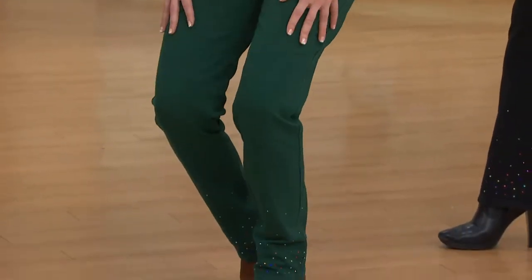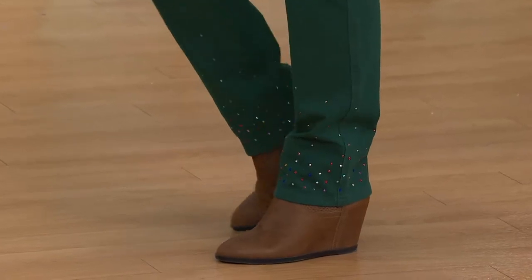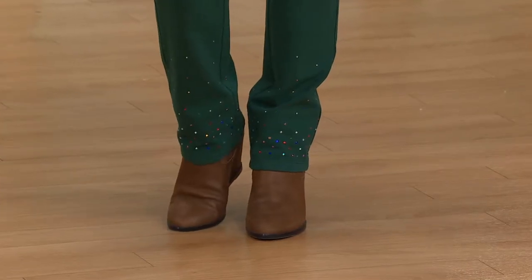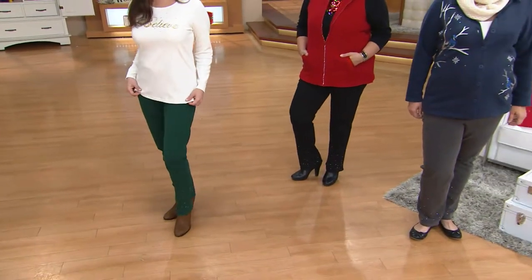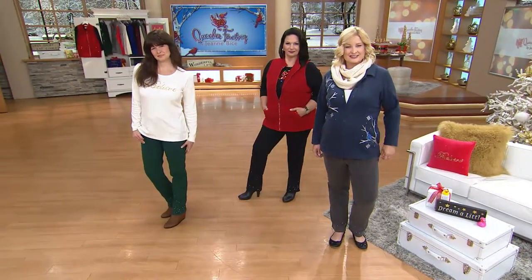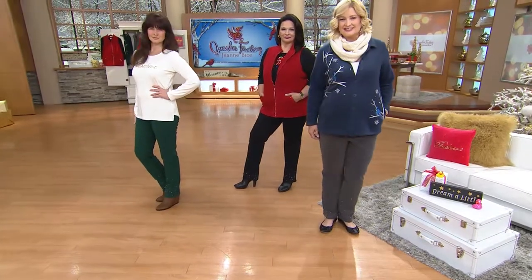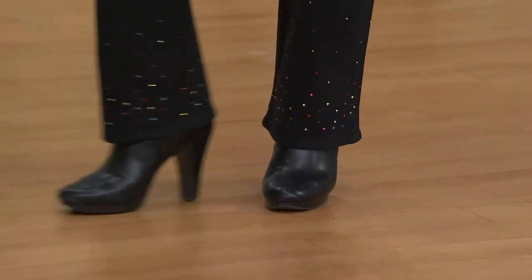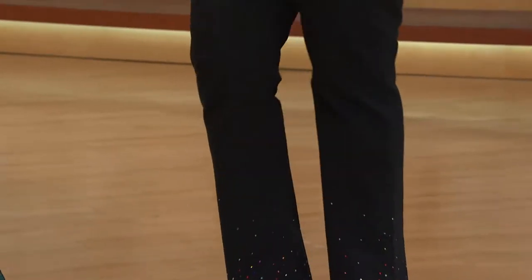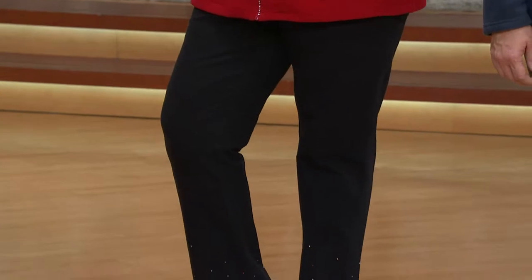We have a pair of straight-leg Dream Jeans we cannot keep in stock — every time we show them on air, they smoke, they just sell like hotcakes. I'm so glad we were able to bring these as the next step with that sparkle and shine, perfect for the holiday season, Christmas Eve, New Year's Eve, tree lighting ceremonies, or just sitting around the house looking pretty. I know some ladies write me and say they love these because they're in a wheelchair or need walking support, and when they wear their Dream Jeans, they're comfortable, they feel beautiful, and they get compliments.